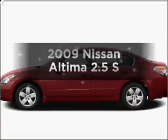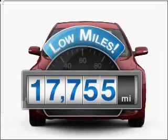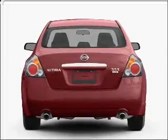Presenting the 2009 Nissan Altima. Everything you need under one roof with this great vehicle. With low miles, this automobile will take you far and get you where you want to go. With an efficient four-cylinder engine connected to a smooth shifting transmission.